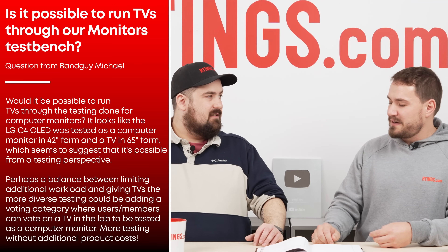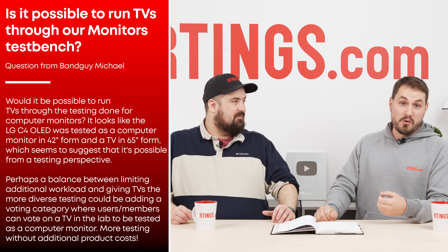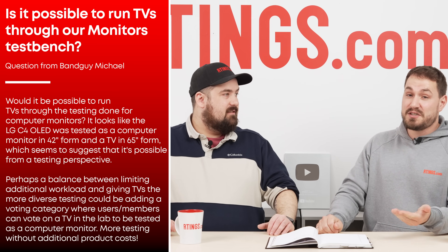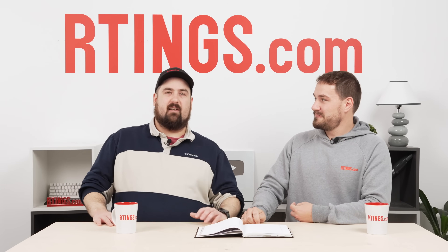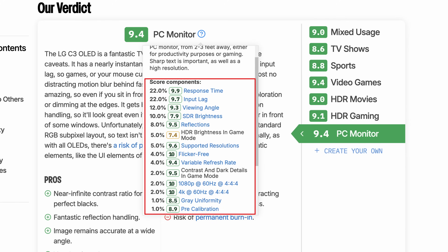Of course we're always listening to user feedback and demands. We also had another question that I'd like Sam to jump in on, because his team actually tests TVs and monitors. The question was: would it be possible to run TVs through the testing done for computer monitors? And that was sort of the solution we ended up coming to, because looking at our PC monitor usage for TVs, it was kind of a hodgepodge of random stuff that fit into how you use a TV as a monitor.